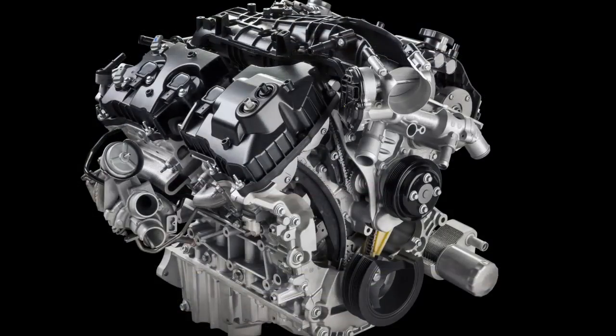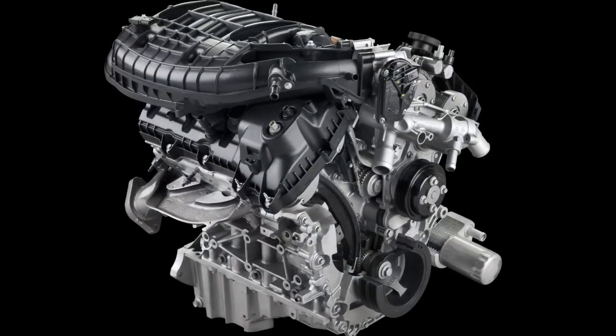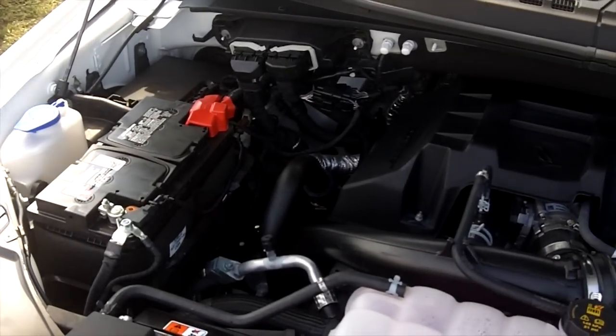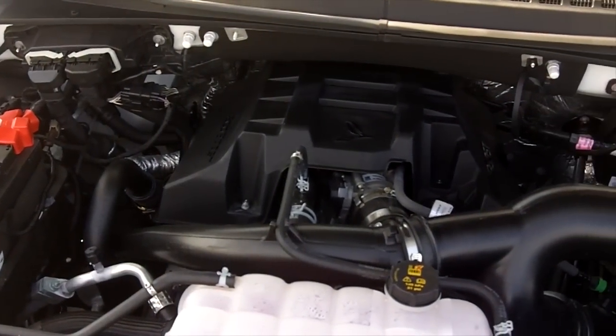The 3.5L V6 EcoBoost and 5L V8 engines that are currently available carry over to the new model. There's also a 3.5L V6 non-turbo engine, but the real highlight is the brand new 2.7L V6 EcoBoost option. And if you're wondering what that truck drives like with this engine, let me tell you it's pretty amazing — I was thoroughly impressed.